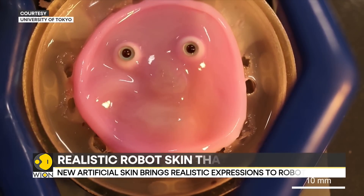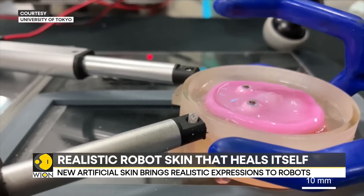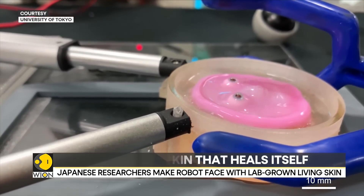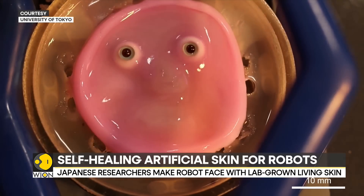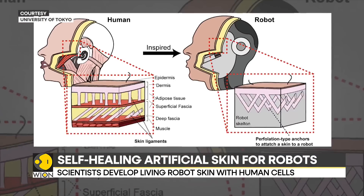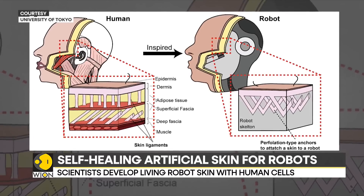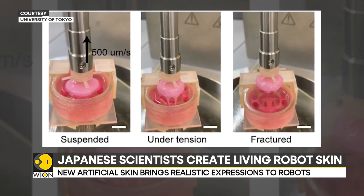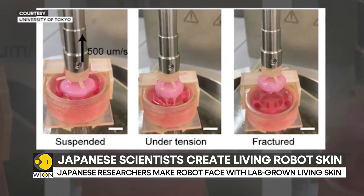According to its researchers, that's not possible yet as the skin still lacks some of the functions and durability of real skin. Sweating and itching are complex physiological processes that involve nerves, blood vessels, and glands in the skin, which aren't included in the current design of the artificial skin.